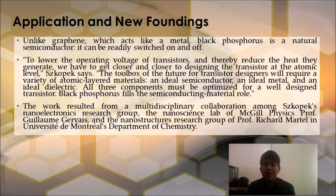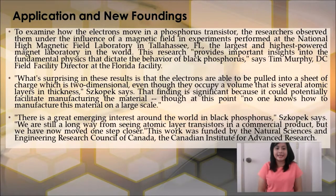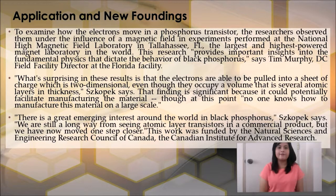The work resulted from a multidisciplinary collaboration among Szkopek's Nanoelectronics Research Group, the Nanoscience Lab of McGill Physics Professor Guillaume Gervais, and the Nanostructures Research Group of Professor Richard Martel at Université de Montréal's Department of Chemistry. To examine how electrons move in a phosphorus transistor, the researchers observed them under the influence of magnetic fields in experiments performed at the National High Magnetic Field Laboratory in Tallahassee, FL — the largest and highest-powered magnet laboratory in the world. This research provided important insights into the fundamental physics that dictate the behavior of Black Phosphorus, says Tim Murphy, DC Field Director at the Florida facility.